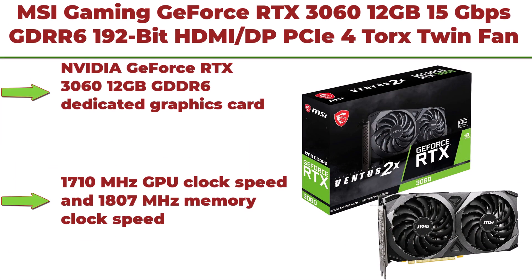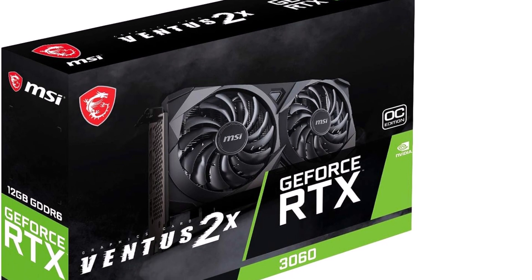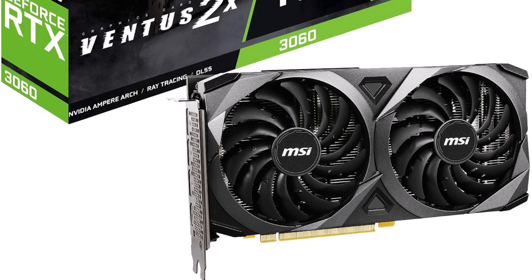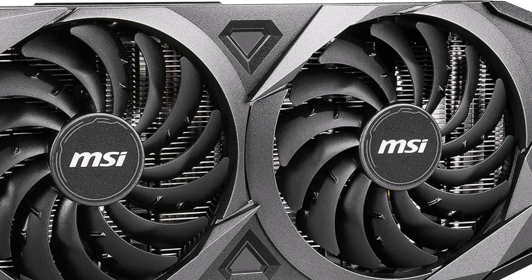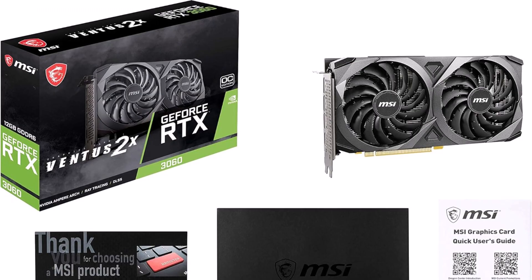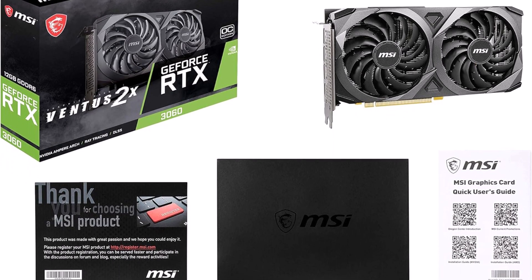Top 7: MSI Gaming GeForce RTX 3060 12GB GDDR6 192-bit, HDMI, DisplayPort, PCIe 4, Torx Twin Fan, Ampere OC Graphics Card. 1710 MHz GPU clock speed and 1807 MHz memory clock speed. DisplayPort x3 v1.4a and HDMI 2.1 x1 output interfaces. 7680x4320 maximum display resolution. The GeForce RTX 3060 lets you take on the latest games using the power of Ampere, NVIDIA's second-generation RTX architecture. Get incredible performance with enhanced ray tracing cores and tensor cores, new streaming multiprocessors, and high-speed GDDR6 memory.